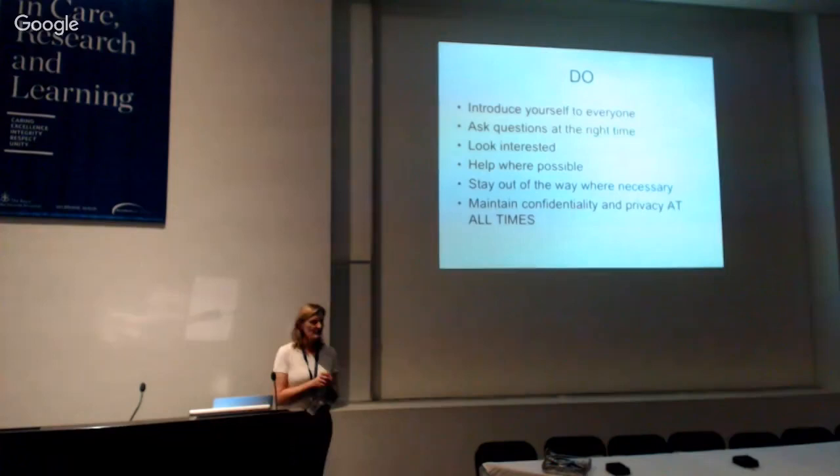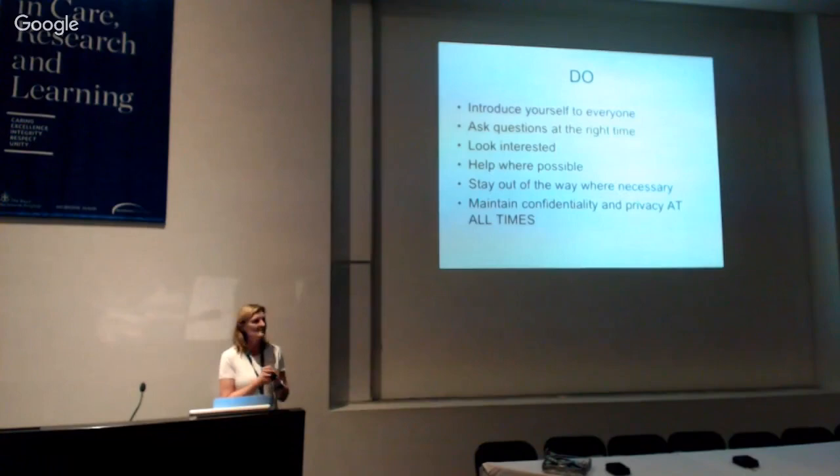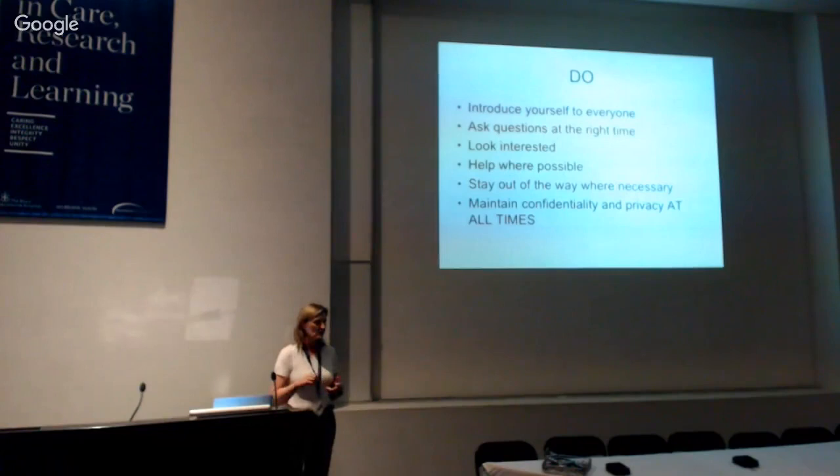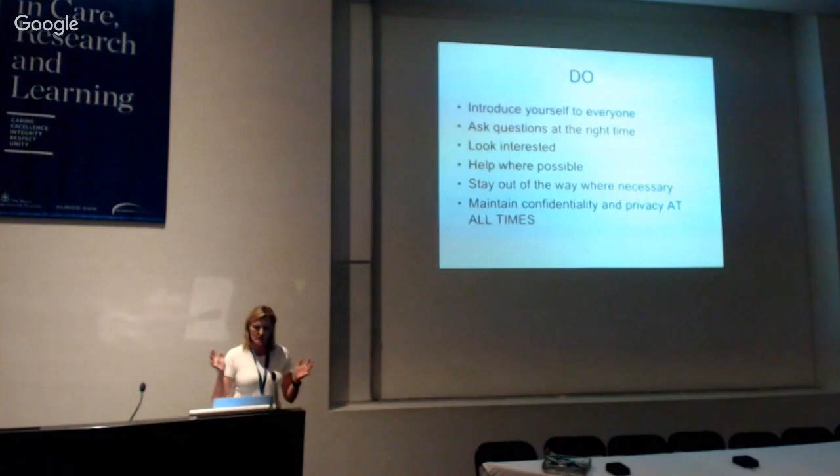We love it when people are interested, but do it at the right time. If everything seems a little tense, it probably is — not the right time to ask questions. If there's yelling, probably not the right time either. But people do like you to ask questions and to be involved. If you get a chance to scrub in, or someone takes you through a catheter, help where you can, even if it's just holding. Look like you're trying to be part of the team, and if things are tense, stay out of the way.